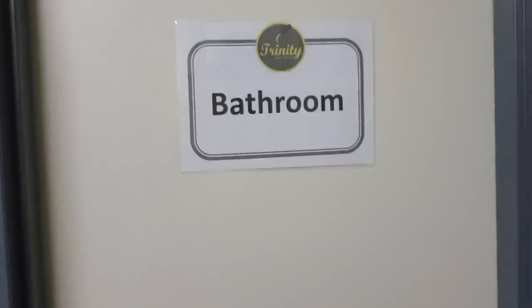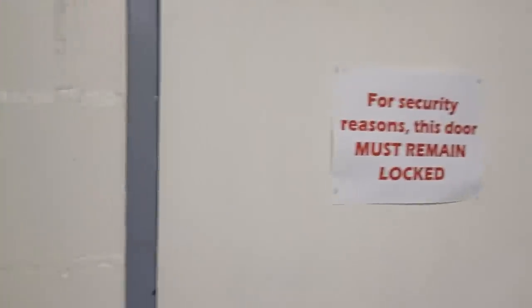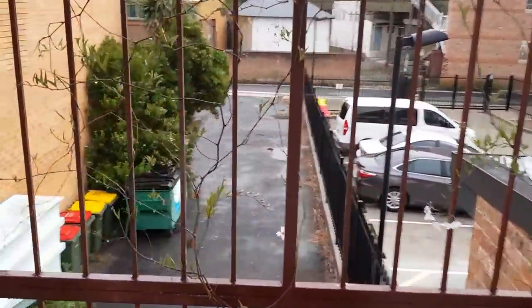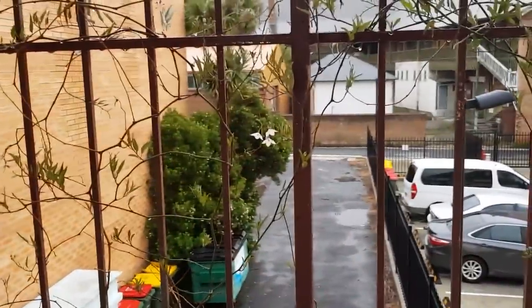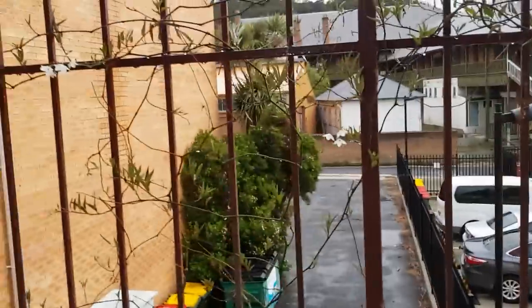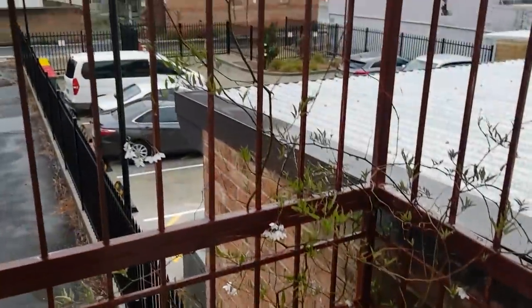There's a bathroom through there and a back door that goes out to the car park at the back. Just around the corner to the left there's a council car park, and a lot of clients like to park there and sneak in the back way. There's a doorbell for clients to ring, and I've tried to pretty it up with some flowers out here.